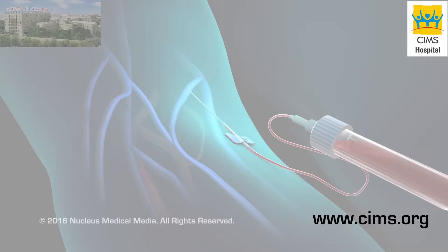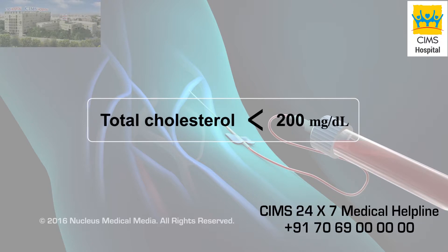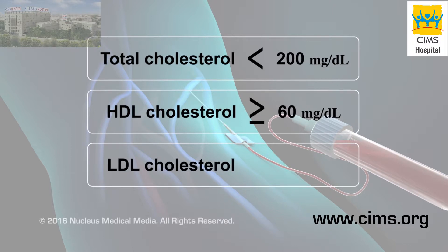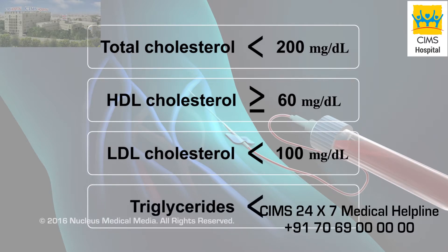The total cholesterol goal should be less than 200 mg per deciliter. For most people, an ideal HDL or good cholesterol should be 60 or higher. An ideal LDL or bad cholesterol should be less than 100, and fasting triglycerides should be less than 150.